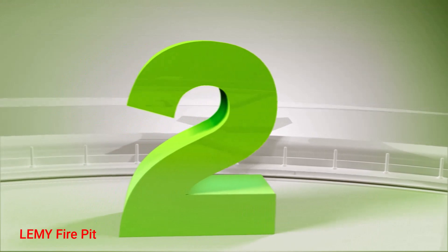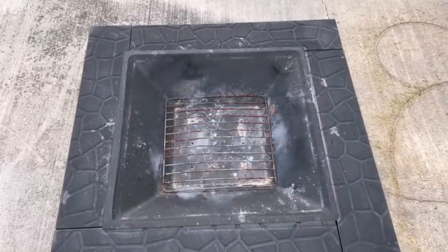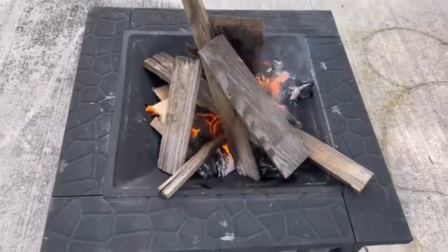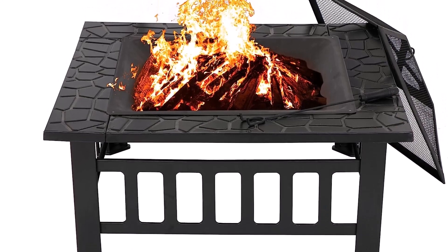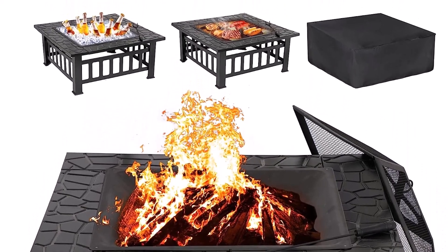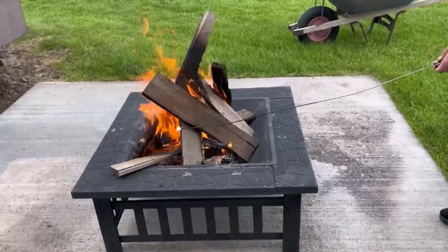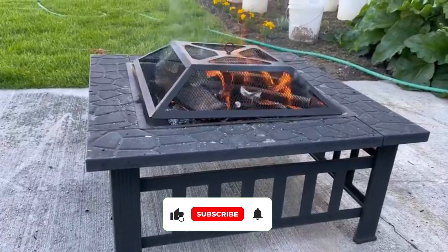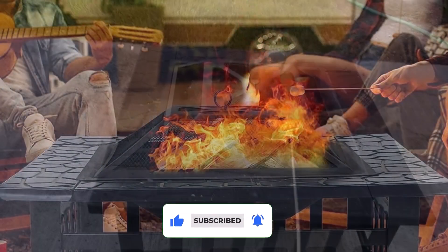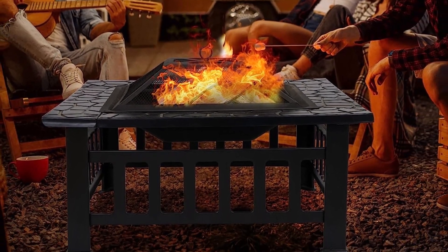Number 2: Leami Fire Pit. Nothing beats the feeling of sitting around a warm fire pit with friends and family on a chilly night. If you're in search of the perfect product to keep you cozy, take a look at the Leami Fire Pit. The perfect addition to any backyard, patio, or garden, this wood-burning fire pit rocks a faux stone finish that adds an elegant touch to any outdoor space. This pick is easy to assemble and built to last, with sturdy steel construction that ensures it'll withstand years of use.